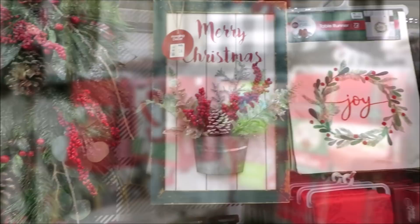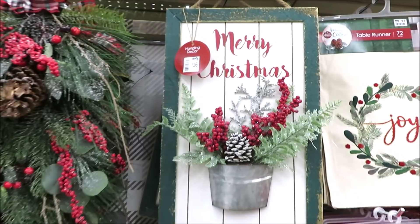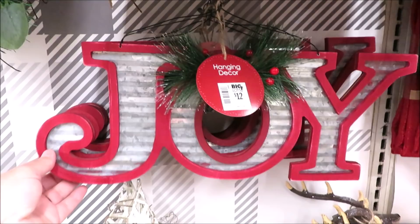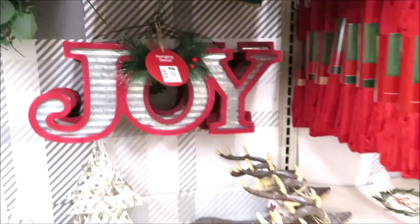First up, they have a swag for $20 that has some plaid ribbon, and then this little number for $16 with a galvanized bucket, some greenery, and 'Merry Christmas.' They also have a galvanized hanging joy sign for $12 and a reindeer for $20.